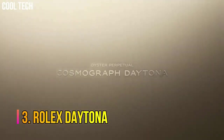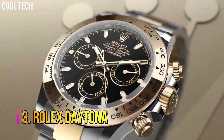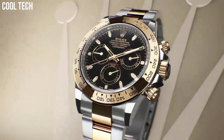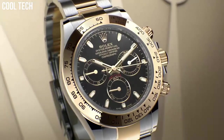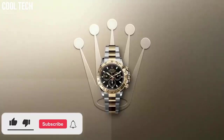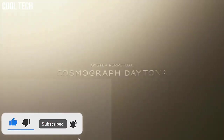Number 3: Rolex Daytona. The Oyster Perpetual Cosmograph Daytona was created to assist with timekeeping for professional racing drivers. Recently launched exclusive editions feature chronograph counters at 3, 6, and 9 o'clock, set into a dial carefully crafted from natural metallic meteorite, a unique material from outer space.